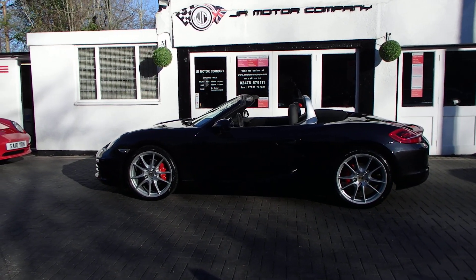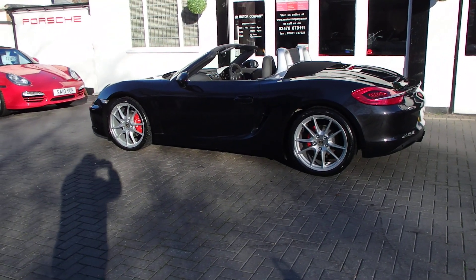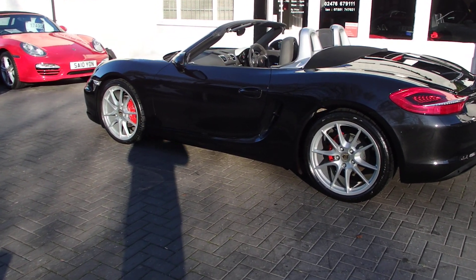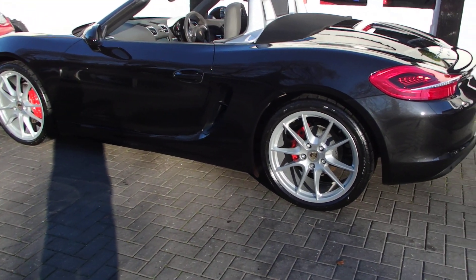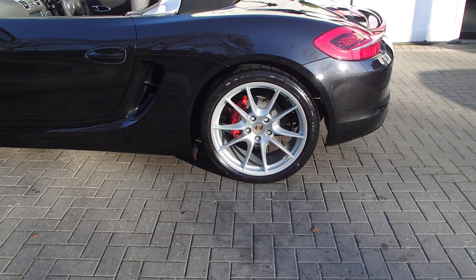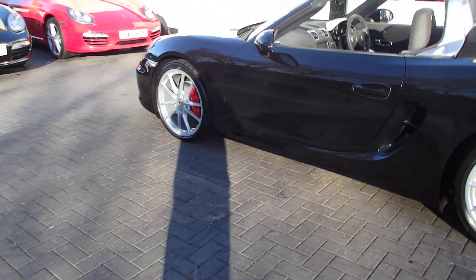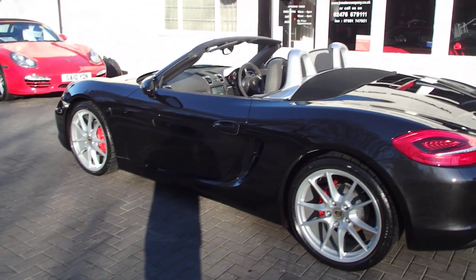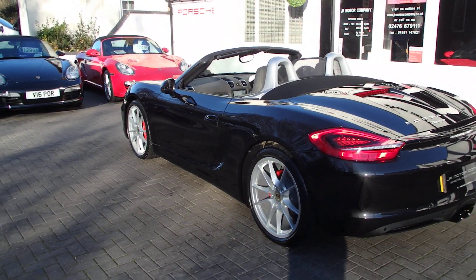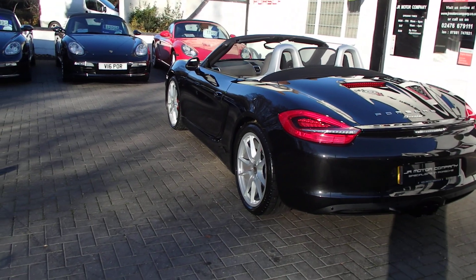It's only done 41,000 miles and it's a 2012 car. It's got 20-inch Carrera S alloy wheels in PO tires and calipers painted in red. A nice little touch is the rollover bar which is finished in an aluminium look, which just sort of breaks up the black — which is nice.